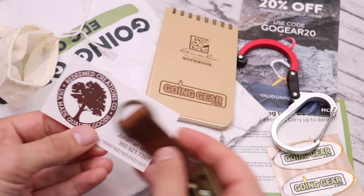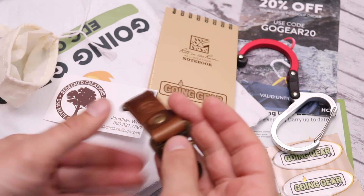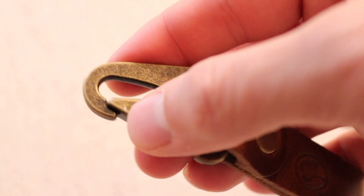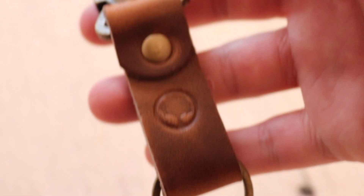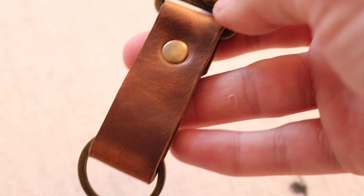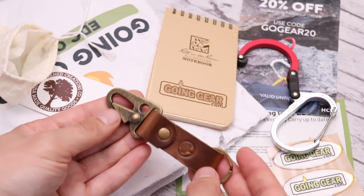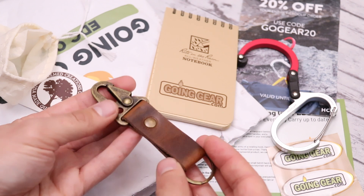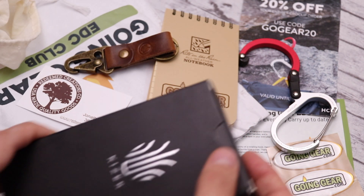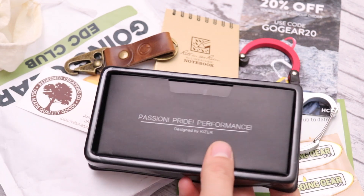Moving on to the third of four items, this looks like it's from a small company called Redeemed Creations, and this is a leather clip. It can go on a keychain or on a belt loop — just however you want to use it. I've used these as danglers as well as for my knives. There are lots of different ways to use something like this, so I'll probably use it in some form or fashion depending on how my EDC system unfolds in the coming days.